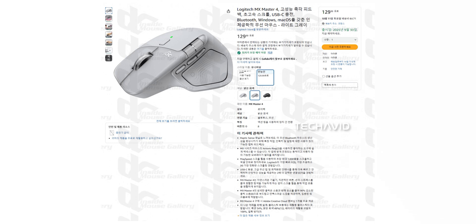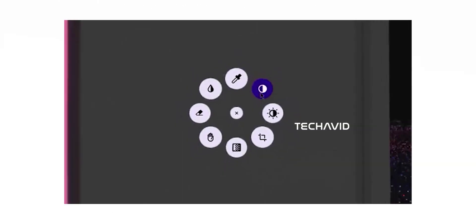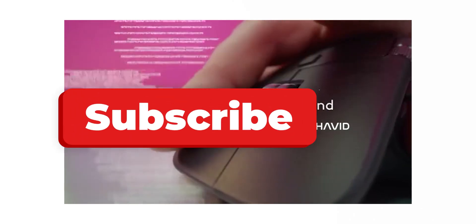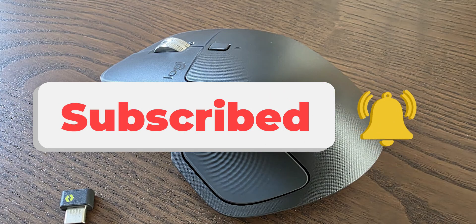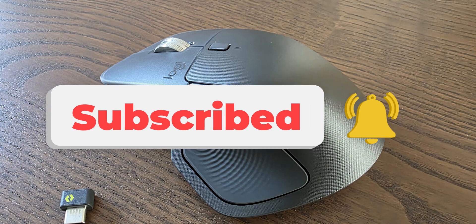All in all, Logitech seems to be keeping the MX Master spirit alive while addressing some long-time complaints and adding a few exciting new features. But what do you think? Are these changes enough to make it worth upgrading, or is it more of the same with a fresh coat of paint? Drop your thoughts in the comments — I'm curious to see what everyone's thinking. Peace.